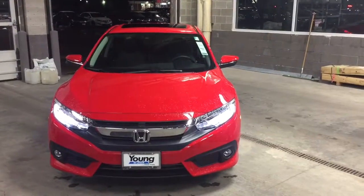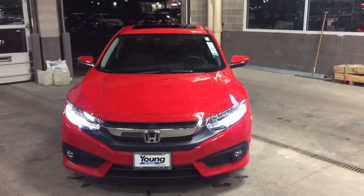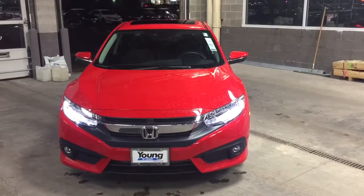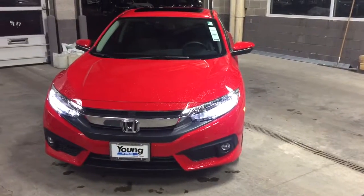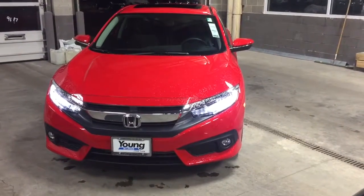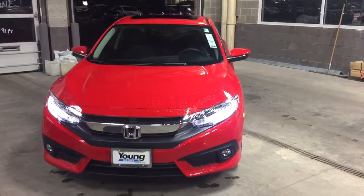Hey, it's Daniel up at the Young Auto Mall. I've got our 2016 Honda Civic Touring — one of the last 2016 Tourings out in the market. I just want to go over a couple of the nice features that this vehicle has on it.